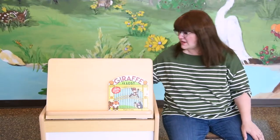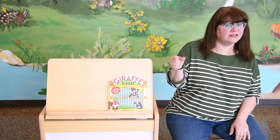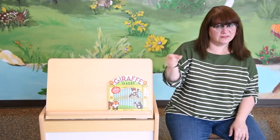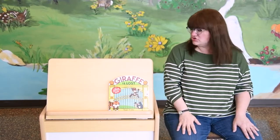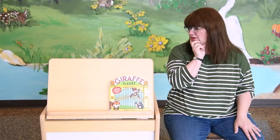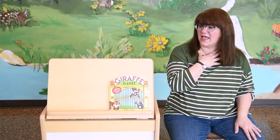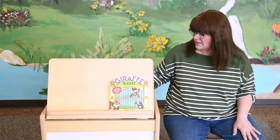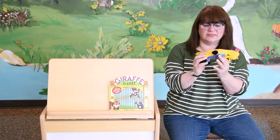All right, friends. Today, we're going to talk about the letter G. This is how you make the letter G in sign language — you've got your fingers like that. The letter G. What things start with the letter G? We've got the color green, giraffes, grass, grapes, and giants. And last but not least, we have my friend the goat here. He starts with the letter G.